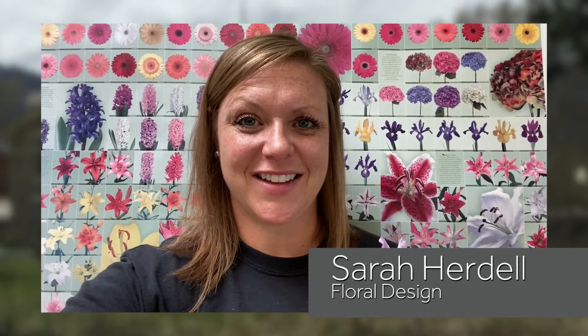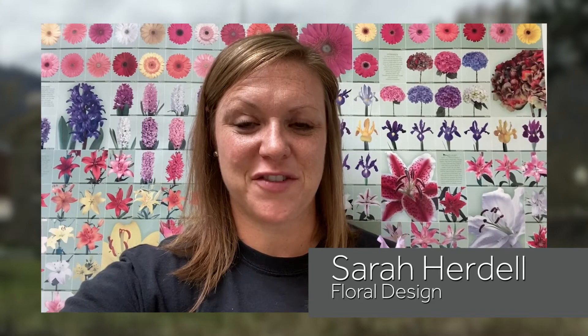I'm Sarah Herdell at St. Helena High School, introducing my Student Achievement Award winner in the area of Floral Design, Tara Lynn Elkins.